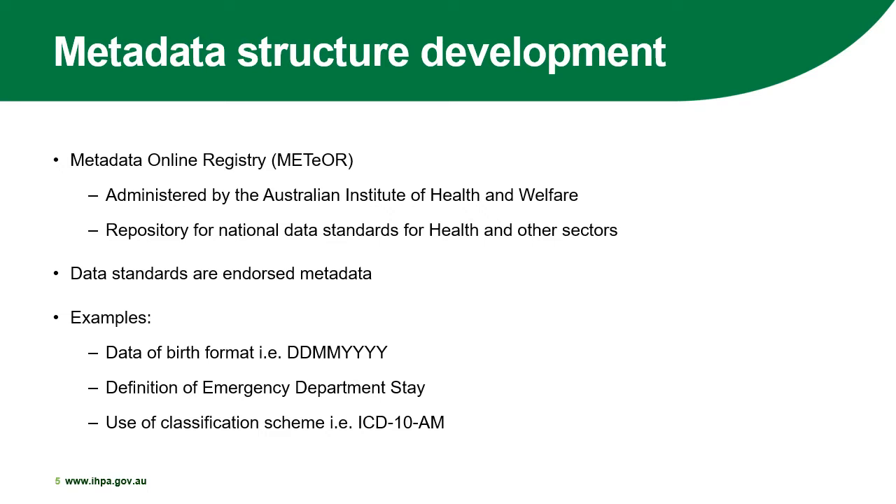Once the metadata structure is developed, these can be found in the Metadata Online Registry or Meteor, which is a national repository for metadata standards. Meteor is administered and managed by the Australian Institute of Health and Welfare, and there is a public website that can be accessed to view data standards, which are endorsed metadata in health as well as other sectors. IPPA and the Australian Institute of Health and Welfare work closely together and with jurisdictions to ensure that any data collection developed is consistent across data standards, and that the data being collected is relevant, fit for purpose, and reliable.